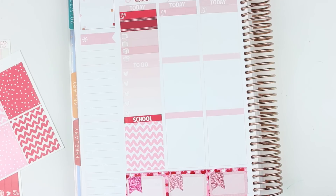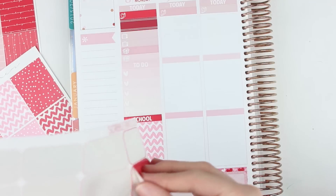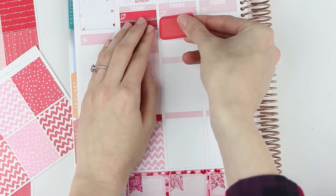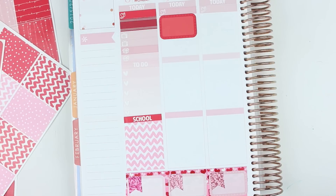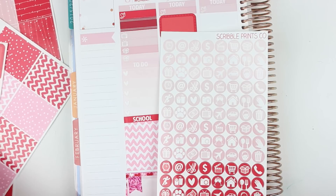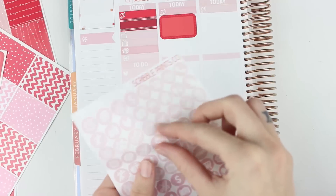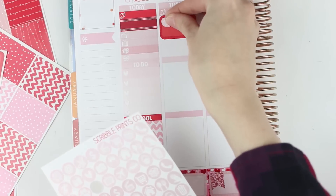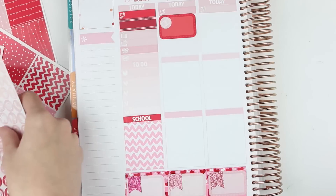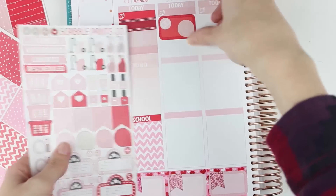Moving on to Tuesday — Tuesday is payday, so I'm going to put down another half box. I'll just use the red one. And then from the icon sheet I'll put a little money symbol. And then from the sampler sheet I'm going to grab a teardrop and put that in the corner, just like that.